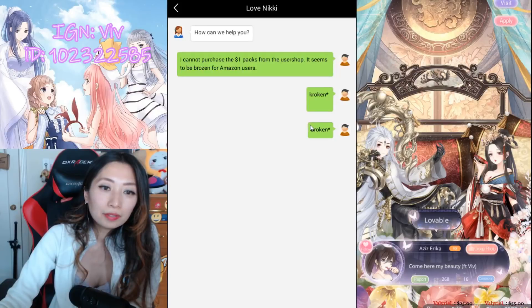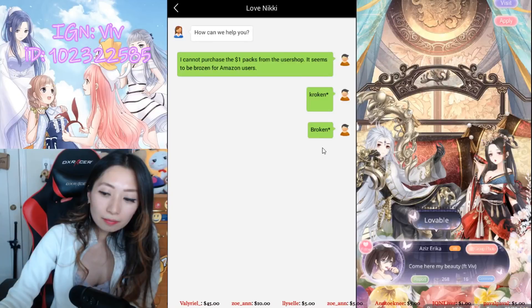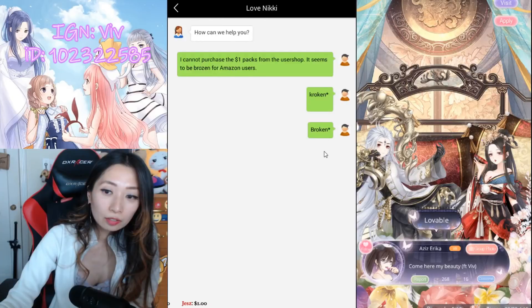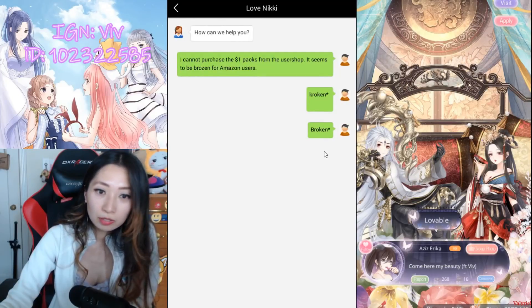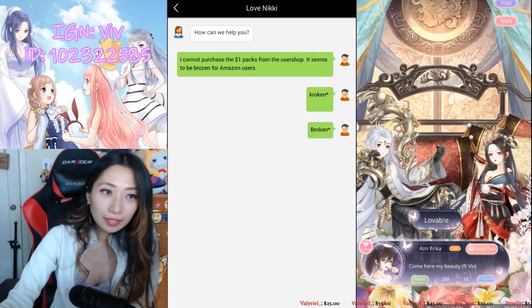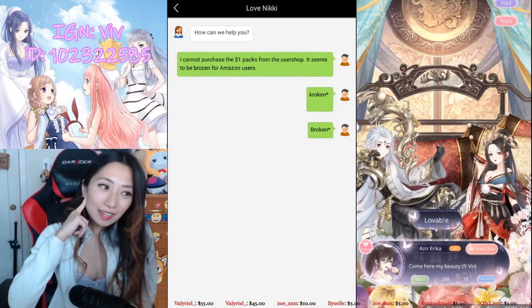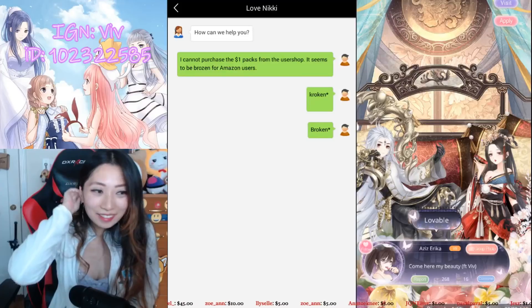They need to test the user shop on an Android device to see if it works for them, because I tried it on multiple Knox instances and it is not working. I tried it in different stores too — I tried it in the U.S. store and the U.K. store, which I have Amazon Coins for both. I'm just wondering right now if they're even going to respond to me, or how quickly they're going to respond.